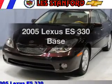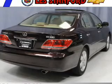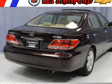Get noticed in this 2005 Lexus ES330. If you're looking for a first-rate auto, this one could be yours today.